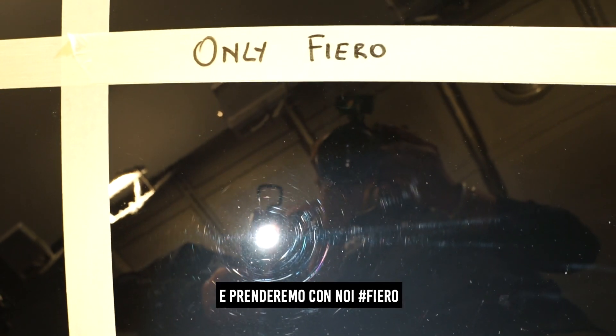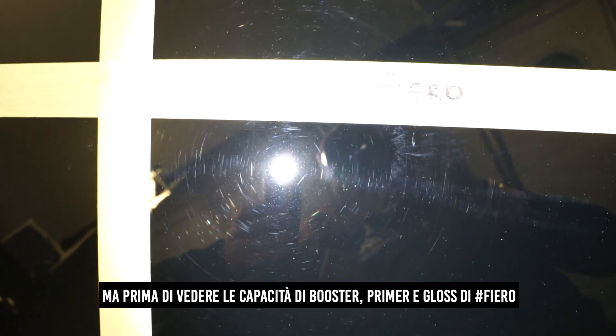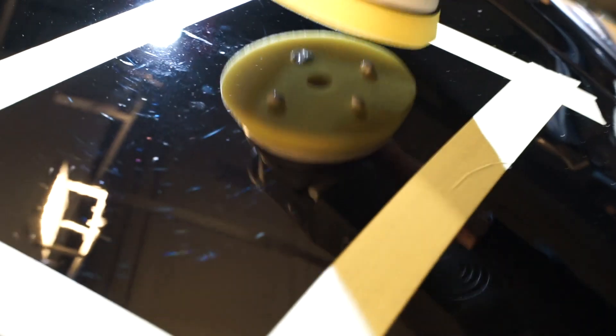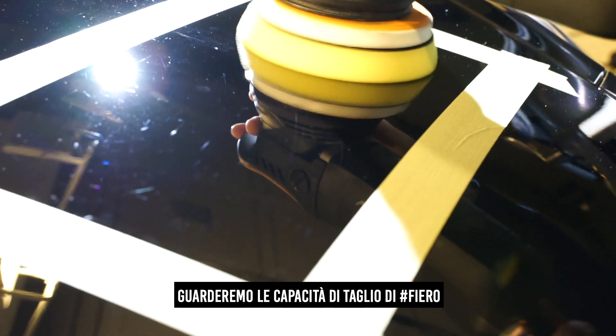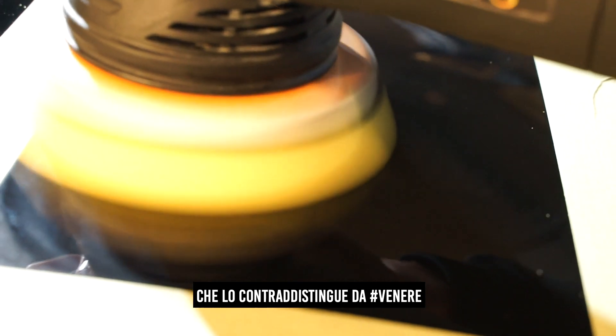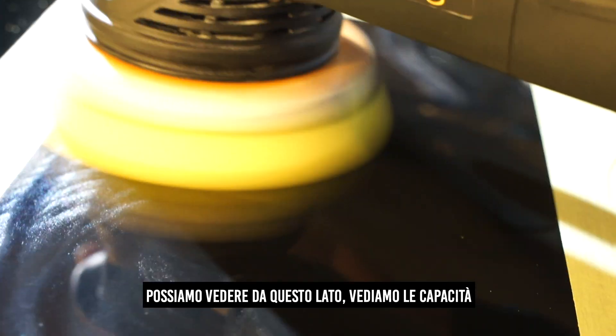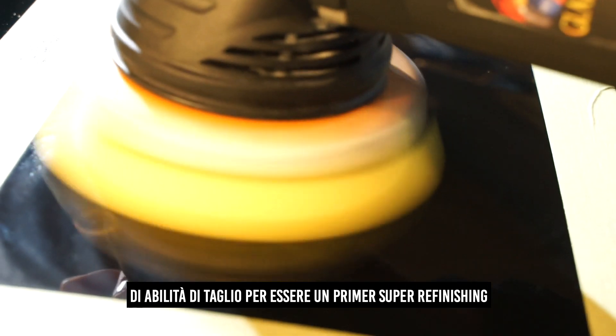So let's go to war in paint correction system and take with us Fiero. But before we can look at the capacity from a booster, primer and gloss, we should look at the cutting capacity of Fiero which distinguishes it from Venere. We can see it on this part — look at its cutting capabilities to be a primer super refinisher.